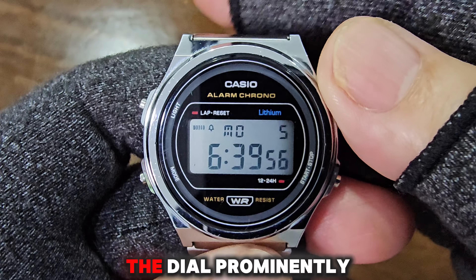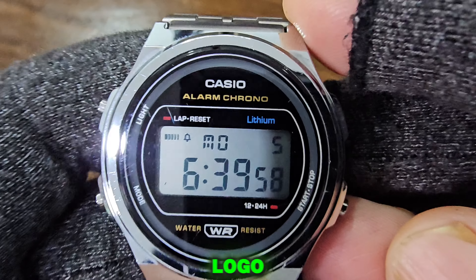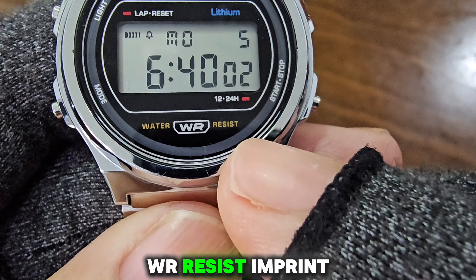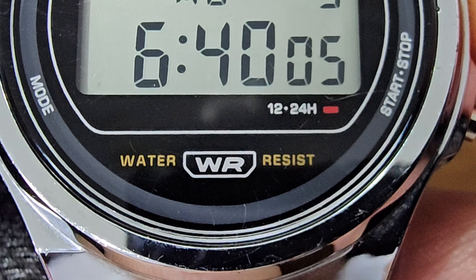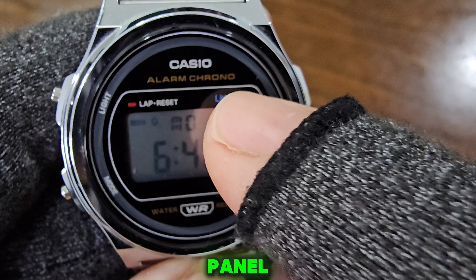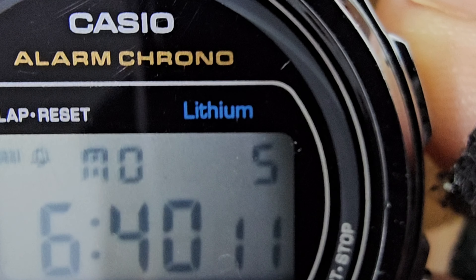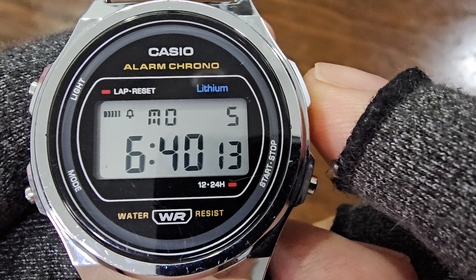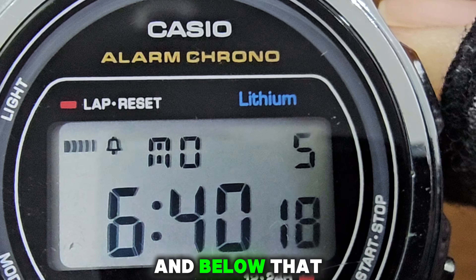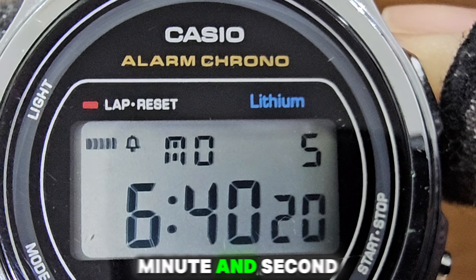The top of the dial prominently displays the Casio logo, with 'Alarm Chrono' beneath it. The 'Water Resist' imprint is at the bottom of the dial, while the blue lithium label is on the top right of the panel. The display shows the date and day at the top, with two small alarm indicators, and below that are the hour, minute, and second readings.